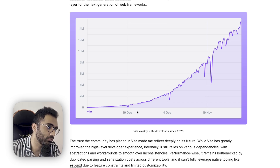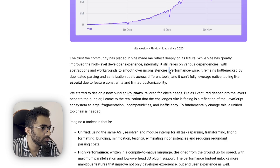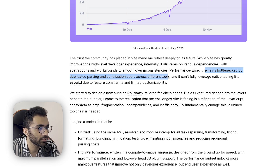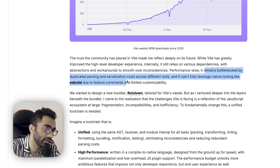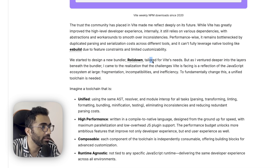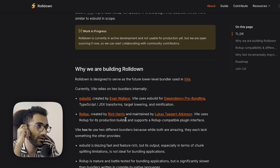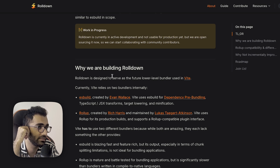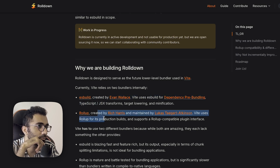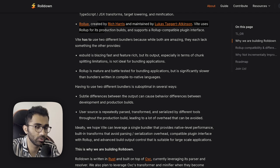Performance-wise, Vite remains bottlenecked by duplicated parsing and serialization costs across different tools, and can't fully leverage native tooling like esbuild due to feature constraints and limited customizability. So they started designing a new bundler, Rolldown, tailored for Vite's needs. Currently, Vite relies on two bundlers internally: esbuild and Rollup.